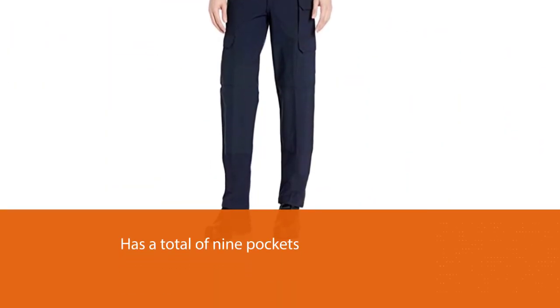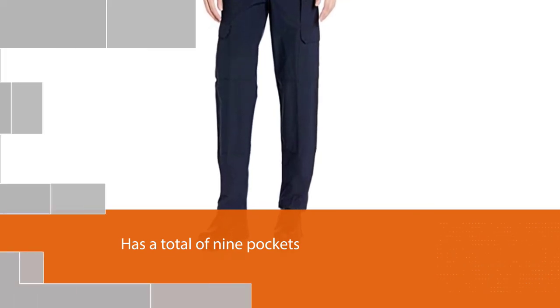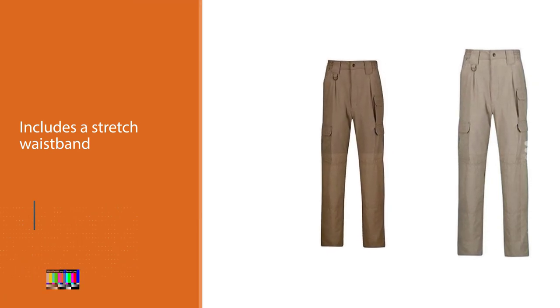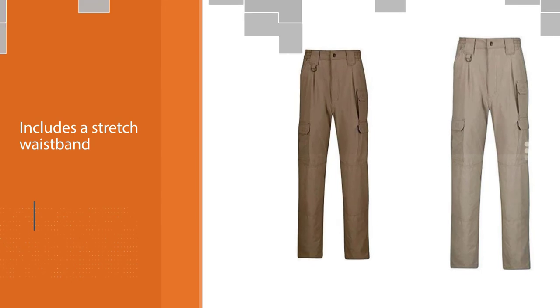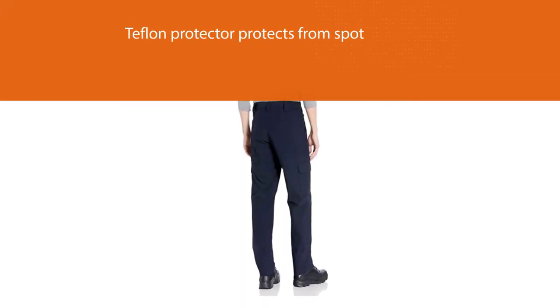The most important feature is that Teflon Protector protects from spots and provides water resistance. The nine pockets include a deep back pocket for wallet carry, extra pockets for smartphones and magazines, or other necessary items. It provides internal knee pads, which are very useful for those who spend a lot of time on their knees for different work purposes. It is much more comfortable for your concealed carry and keeps your handgun secure.